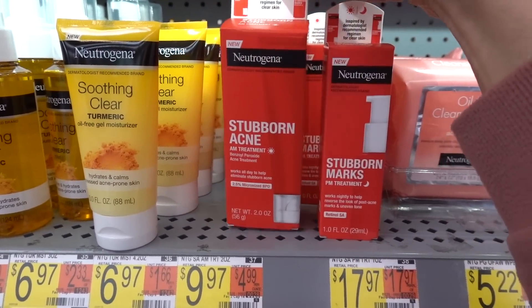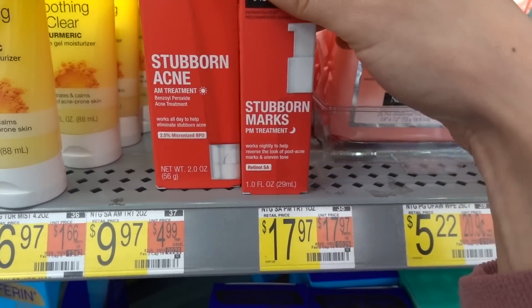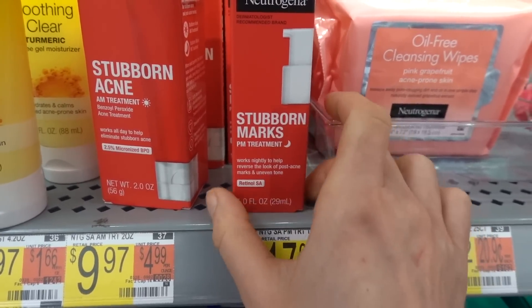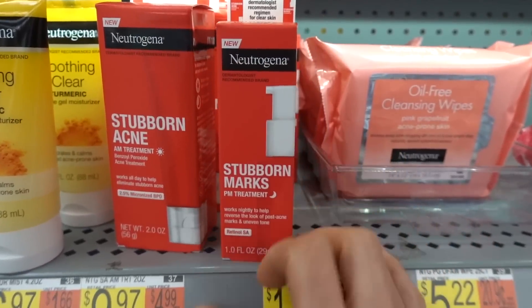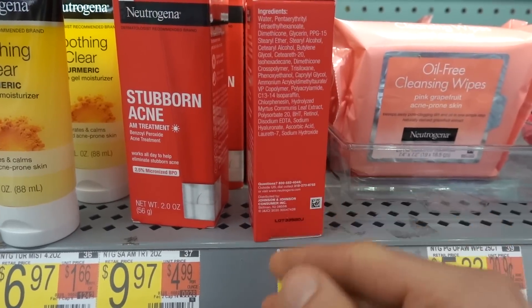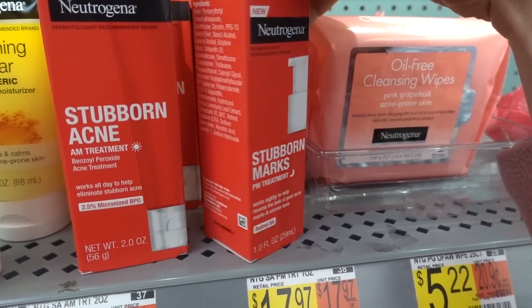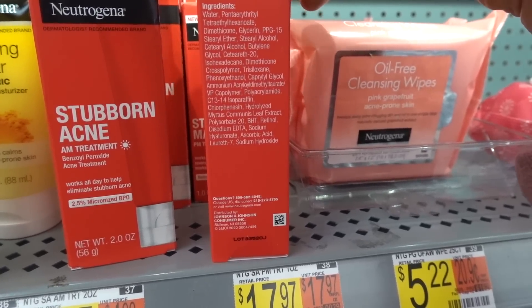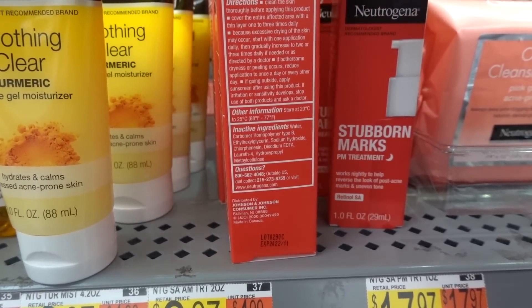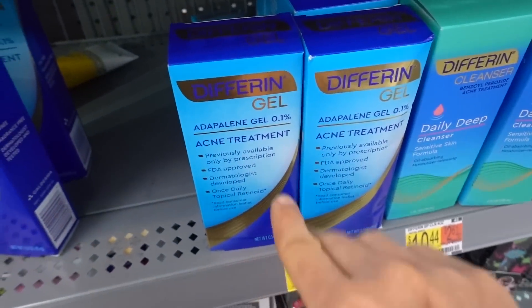Neutrogena came out with this new Stubborn Acne line that I'm rather fond of. It has their retinol for nighttime — it's a slow-release formula, so start with one night a week for the first few weeks, then bump up to every other night, then nightly as tolerated. It's basically the same retinol as in the Rapid Wrinkle Repair. Then pair it with their 2.5% micronized benzoyl peroxide as a spot treatment in the morning, or alternatively use adapalene at night and benzoyl peroxide in the morning.